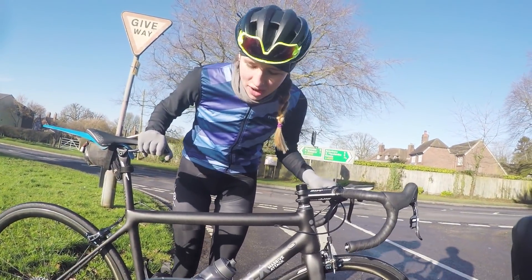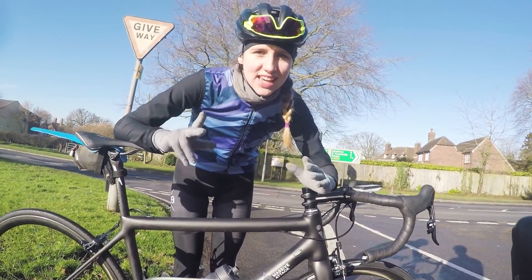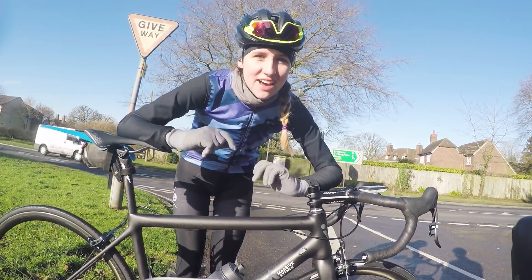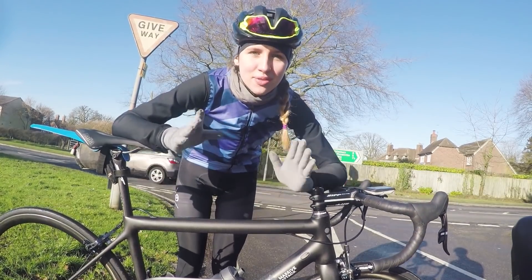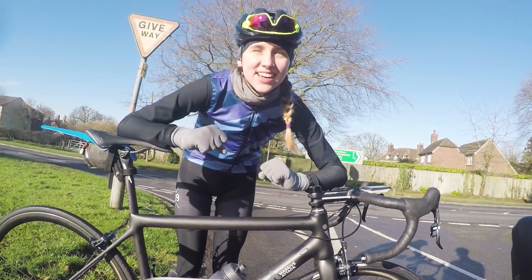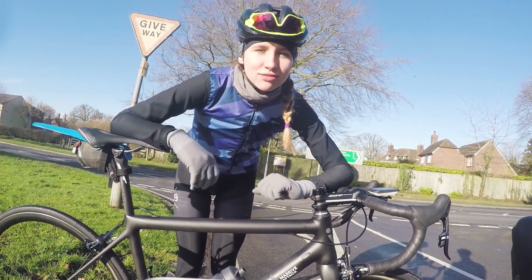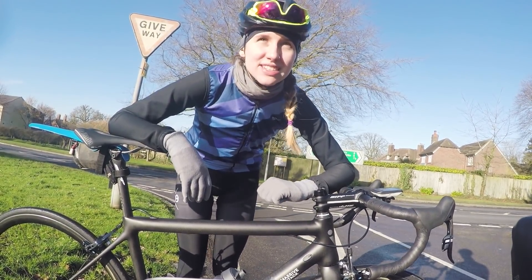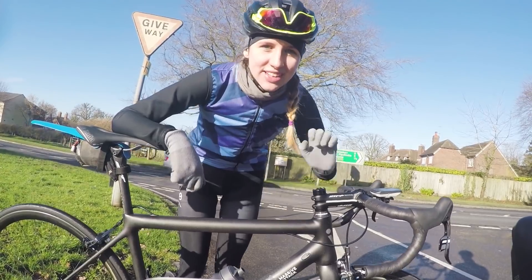We're just about to go up the climb now. We're going to do the smallest gear test — Mark's going to be in the smallest gear, I'm going to be in the smallest gear, and we're going to see how we get on up Whiteleaf climb. How long is the climb? About a mile, but it's pretty steep in places, so we'll see how I get on.